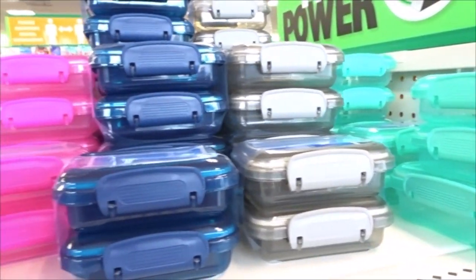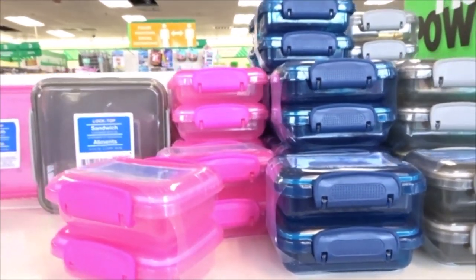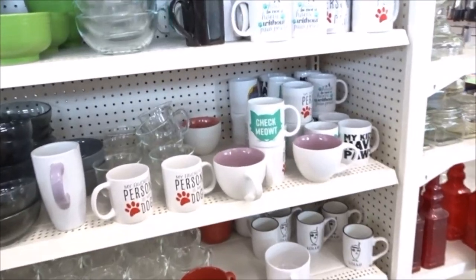I also found these smaller little containers that I thought would work great as treat and seed holders.